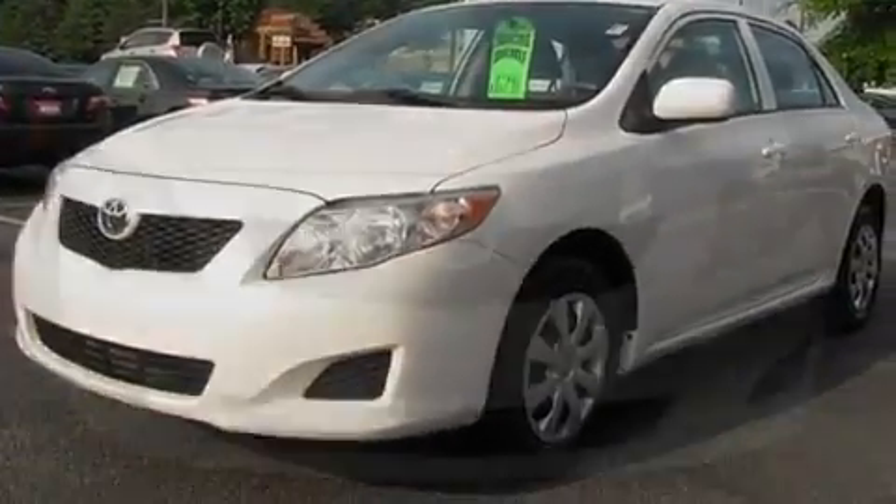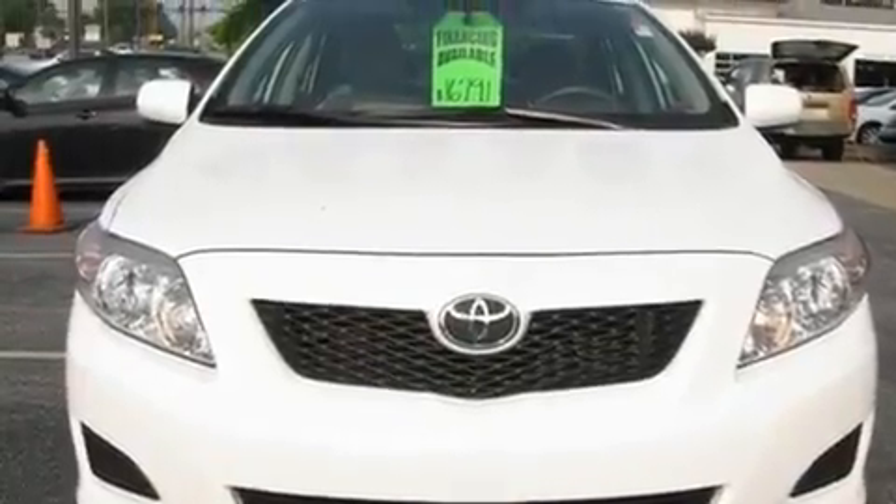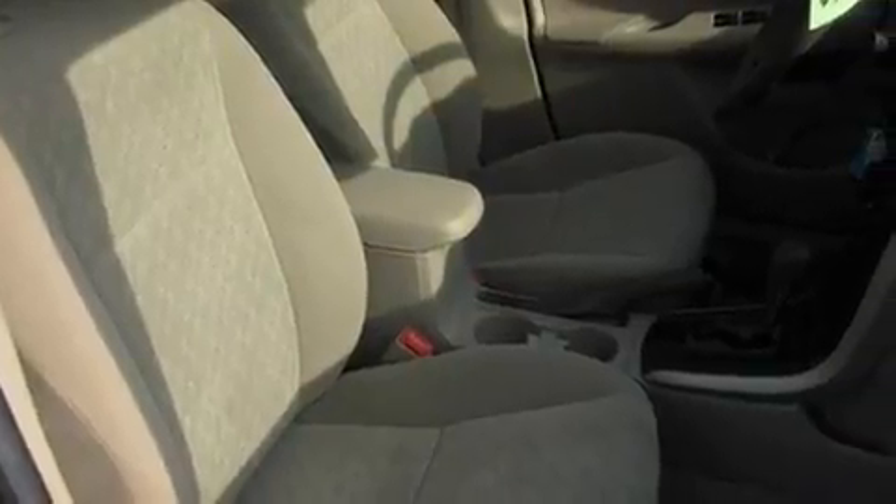Its top features include a split folding rear seat, a rear window defroster, keyless entry, a CD player, a four-wheel independent suspension, a passenger side vanity mirror, a security system, an anti-lock braking system, tinted glass, and this vehicle has fewer than 32,000 miles on the odometer.